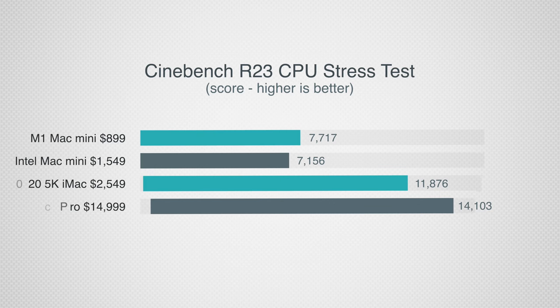The M1 still beats out the Intel Mac Mini by around 32%, which is pretty impressive considering the price difference. Now let's get into what actually matters — the Cinebench R23 CPU stress test. Here, the Intel Macs all get a nice boost compared to the M1 Mac Mini, but it still outperforms the Intel model, and one important difference is that the fans on the M1 were almost whisper silent, while the Intel Mac Mini's fans were blaring at the end of the test.